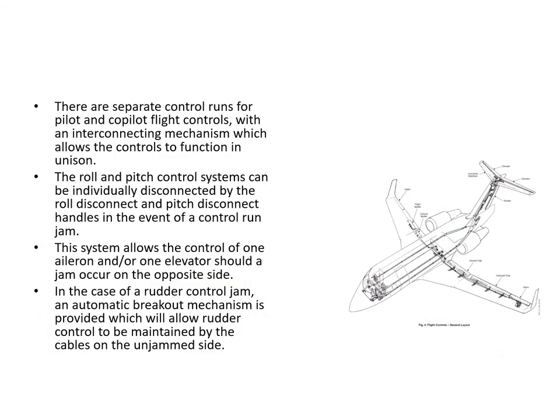There are separate control runs for the pilot and co-pilot, generally running down the left and right sides of the cabin under the floor. They function in unison because they are interconnected with a torque tube at the front end. The roll and pitch control systems can be individually disconnected by roll and pitch disconnect handles if there is a jam. In the case of a rudder jam, a breakout mechanism allows the rudder to be controlled by the cables on the unjammed side.